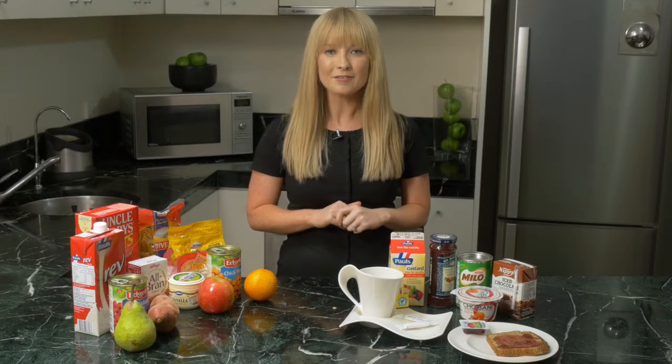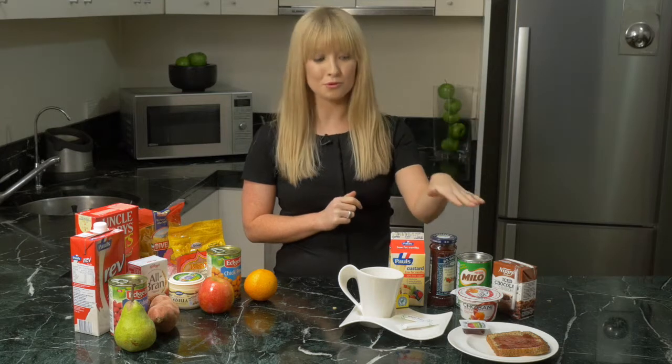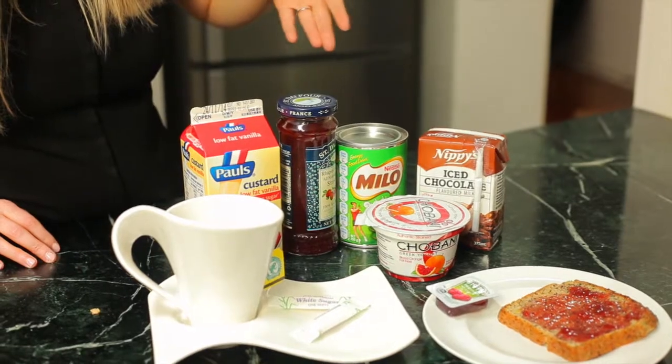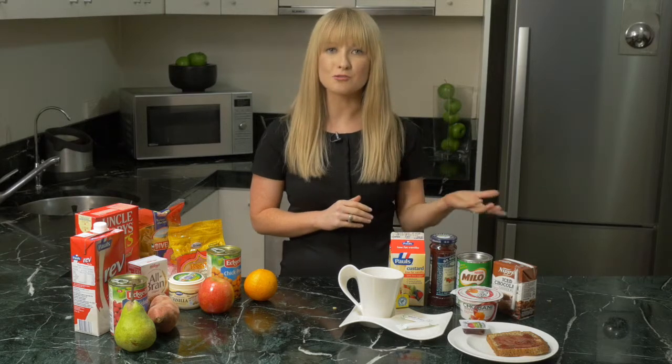Sugar doesn't need to be completely restricted. A moderate amount is safe and won't affect blood glucose levels negatively. So what is actually an acceptable portion? You could add a spoonful of sugar into your tea or coffee, some jam or honey onto your slice of toast. You could choose dairy or fruit based desserts such as yogurt or custard, or have a flavoured drink such as a Milo or a low fat flavoured milk.